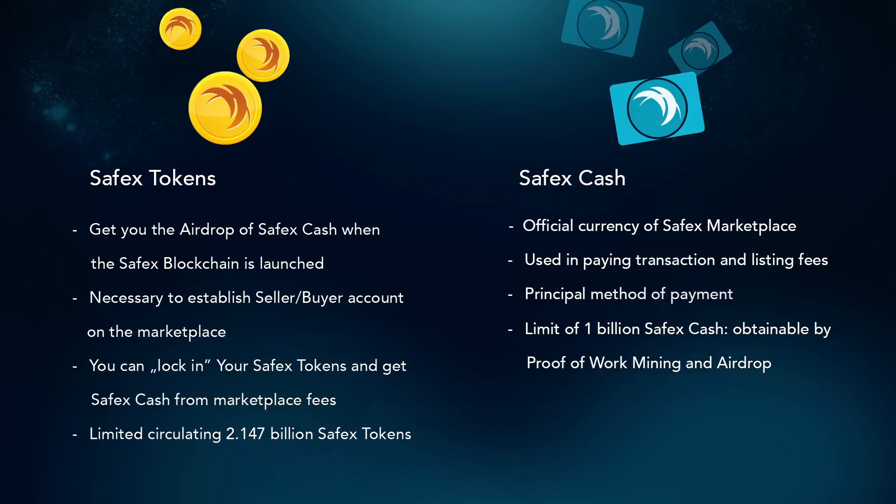Half of the coins will be mined in the first 7 years while the other half will be emitted in the following 13 years. Simply speaking, you need Safex Cash to pay all transaction fees and to pay for goods and services on the marketplace. Before you start to trade on Safex Marketplace, you need Safex Cash for goods, services, and market fees. Safex Cash will be obtainable by proof-of-work mining as well as by locking in Safex tokens. You don't need to lock in all your Safex tokens — you can lock in some and sell others on the market. It's up to you.